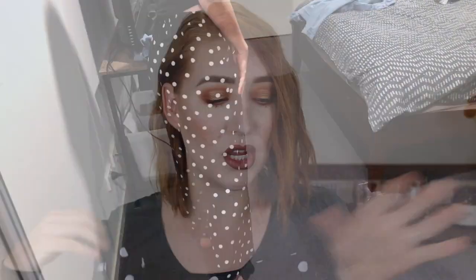It also comes with pockets so you can put your things in. They're nice and high-waisted, they come all the way down to my ankle and they are just so comfortable. I'm pretty sure they also come in like a red rusty shade as well so I would 100% recommend picking these up. I absolutely love them and have been wearing them non-stop.